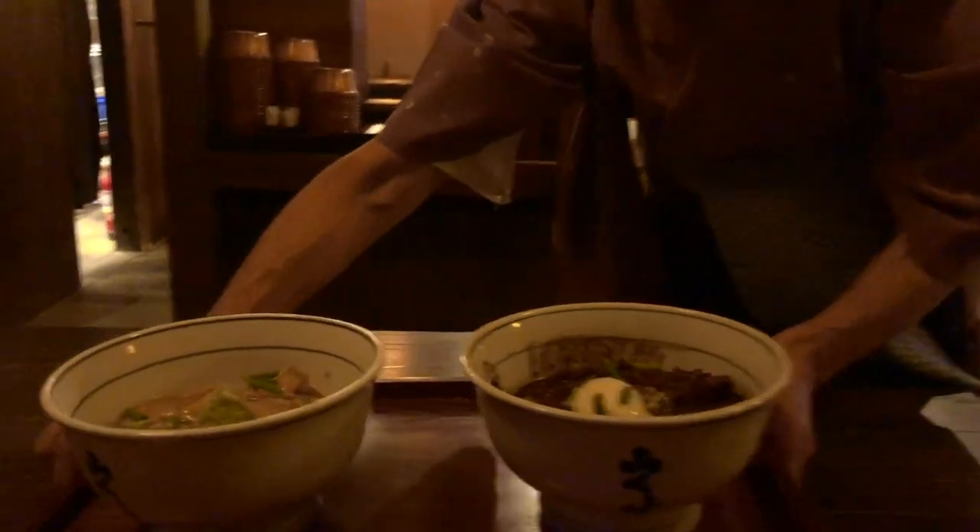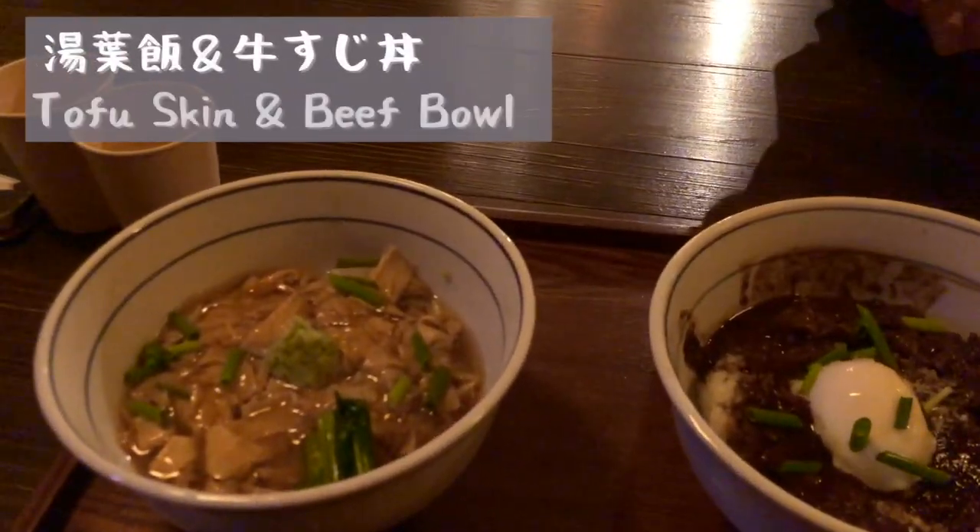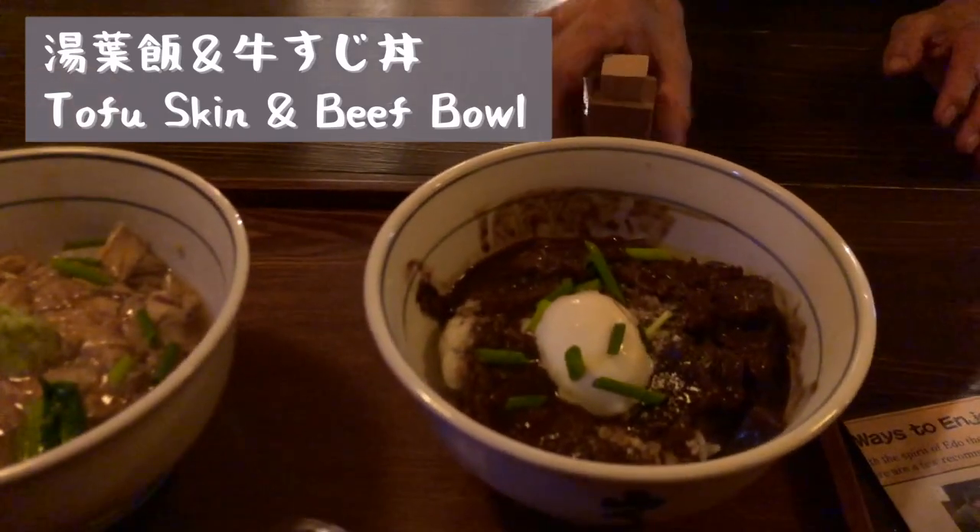There are various restaurants that you can find throughout the park. We went for the tofu skin and beef rice bowl, which are very famous here.